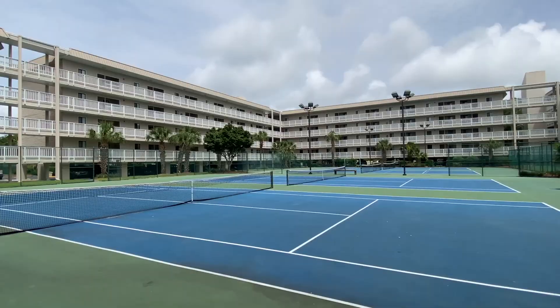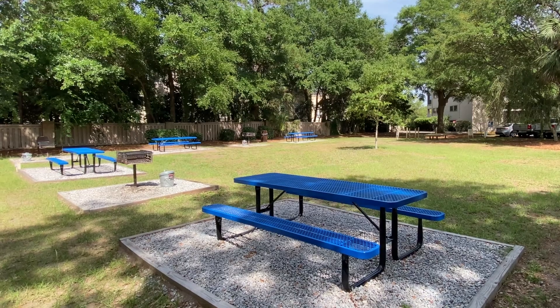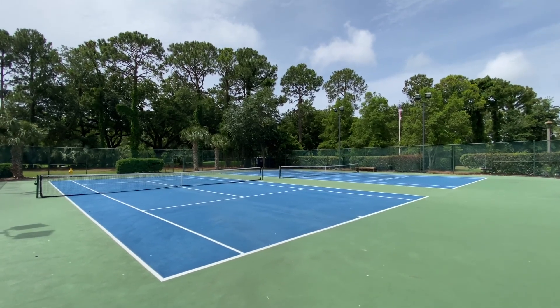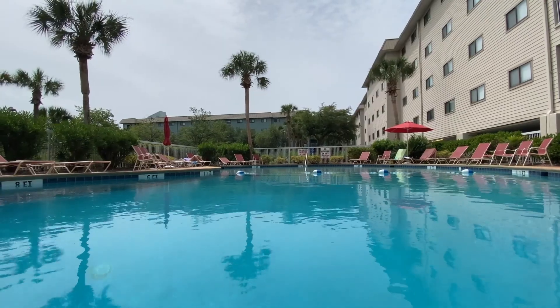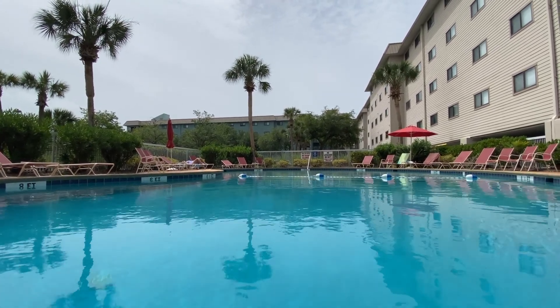Building 4 is closest to the front security gate with an on-site security team and the front office. There's a picnic and grilling area, tennis courts in front and inside the atrium, and a swimming pool which is shaded most afternoons — so it's a great stop after a morning out in the sun at the beach.